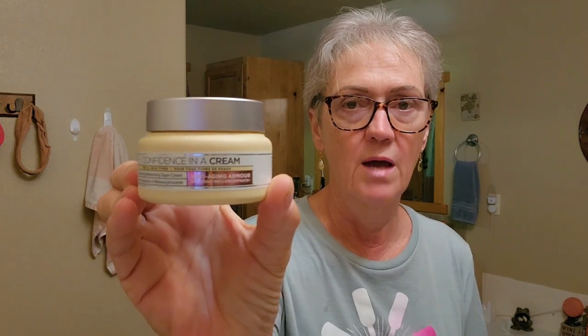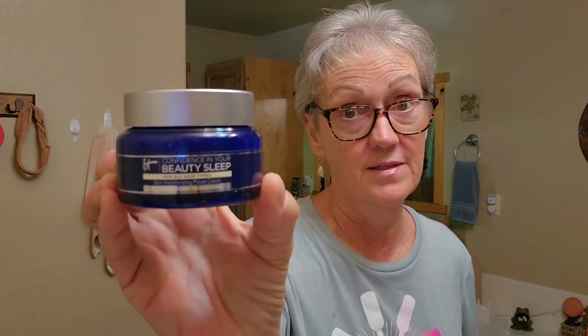If you watch my morning and night skincare routines, you've seen that I am trying It Confidence in a Cream. This is a day cream — it's like butter, it's anti-aging, and it has niacinamide, hyaluronic acid, and ceramides. And then at night I am using It Beauty Sleep Confidence — it has a little lavender scent, it's purple, and it's light too. Again, another butter application and it soaks in beautifully.